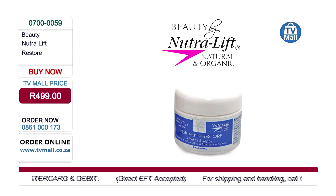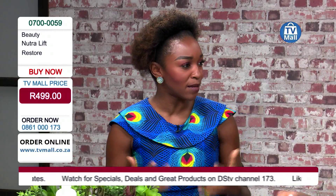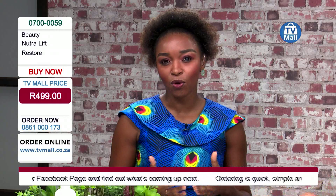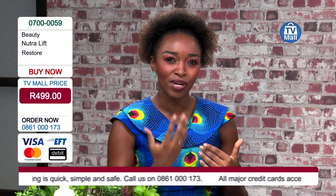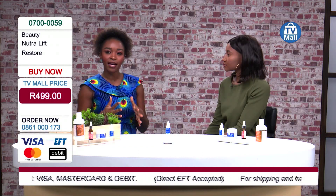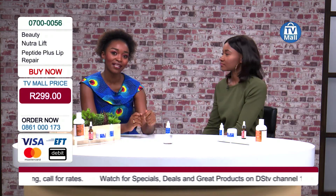A lot of people tend to ignore this part of the skin. Everyone has a facial cream, a facial cleanser, a lotion of some sort, but there's also something else that we tend to leave out — the lips. For someone who's always working outside and can't necessarily have a really moist lip balm on their lips, with really dry thinning lips, there is a product: Nature's Neutral Lift Lip Repair Peptide Plus.